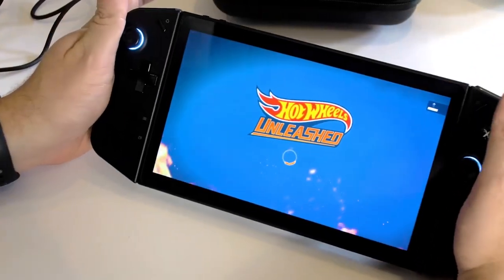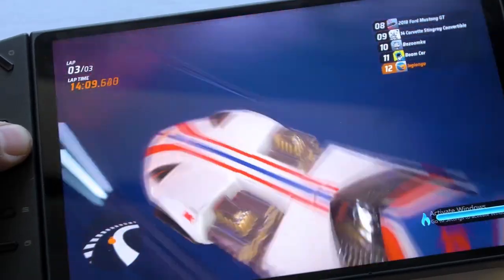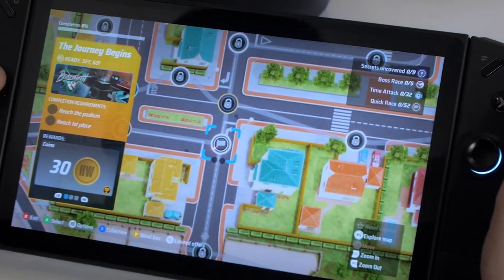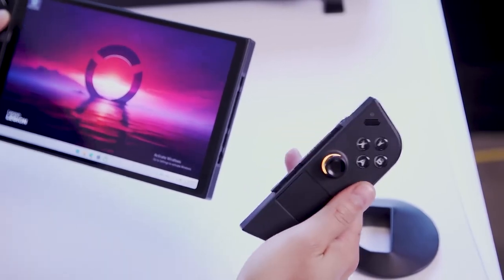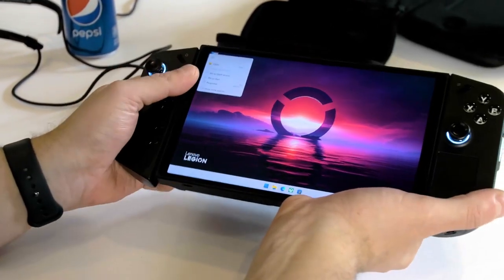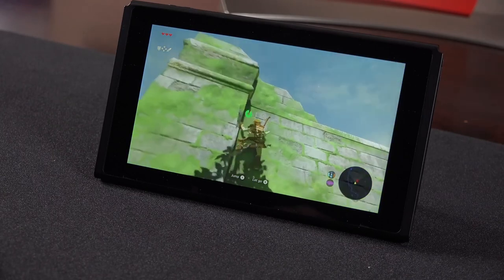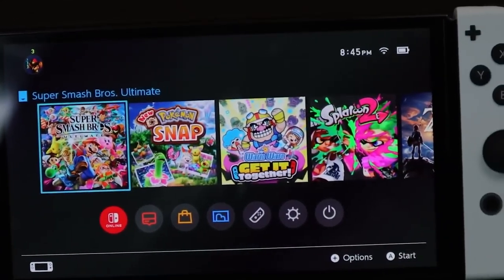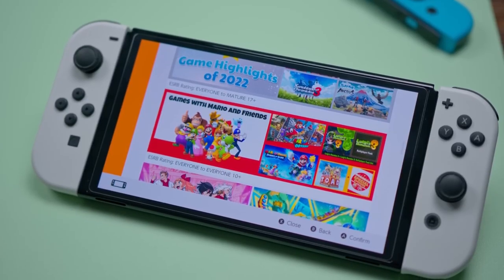Now, enter the Lenovo Legion Go — the rebel of the gaming world. It's not locked into one exclusive club; you can access various game storefronts, which means a buffet of games waiting for you. They've got Legion Space that makes navigating your game collection a breeze. Lenovo's also throwing in a three-month Xbox Game Pass Ultimate membership, meaning you get to play hits like Halo Infinite, Forza Horizon 5, and Minecraft without breaking a sweat. If you want a vast, diverse game library with options galore, the Lenovo Legion Go is your ticket to gaming paradise. But if you're itching to dive into the latest Legend of Zelda or rev up Mario Kart 8 Deluxe, the Nintendo Switch is your go-to ride.